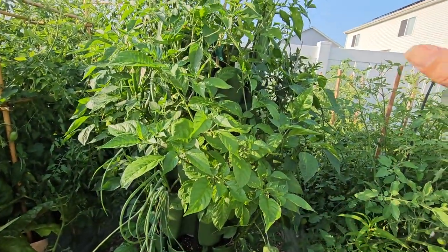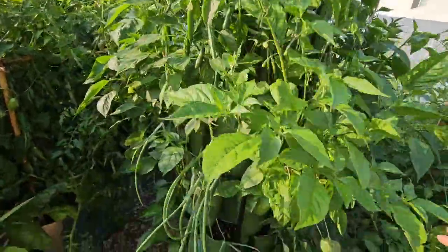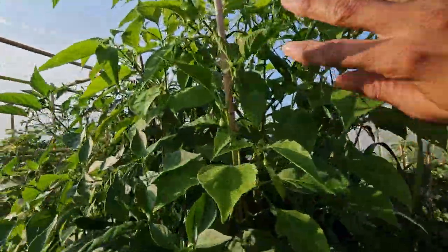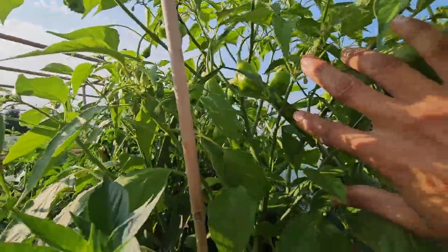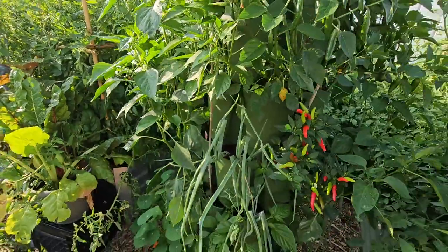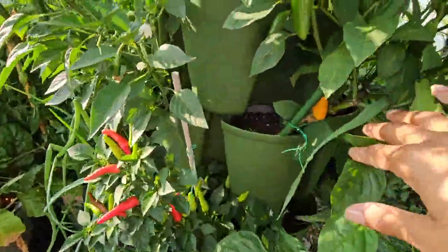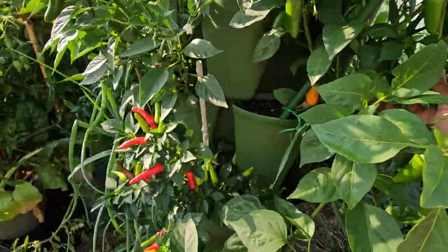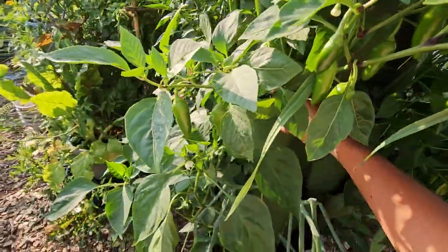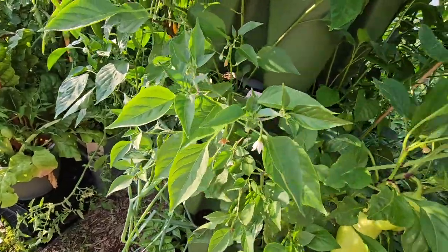Over here we have a jungle! More nasturtiums at the bottom. This tower is half peppers — there are 15 pepper plants — and as you can see they have absolutely exploded. In the other pockets there are leeks and onions. Let's look at some of these peppers. This is the mad hatter — hard to see but they have such an interesting shape. We have a fish pepper coming along here; that one was a late addition, germinating a lot slower. And there's a super chili — oh look, that one's orange!